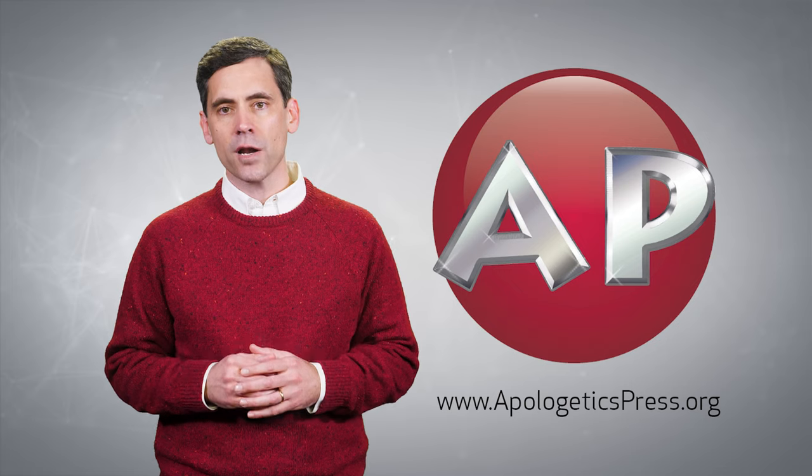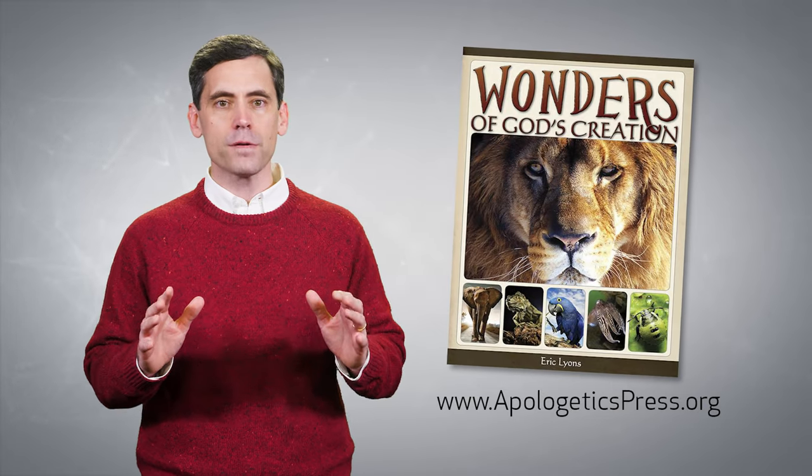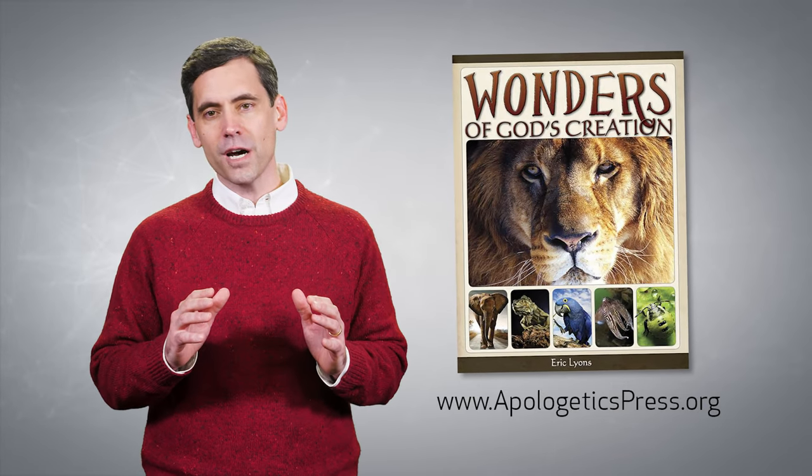If you would like to know more about the design argument for the existence of God, visit us at apologeticspress.org. Consider our book, Does God Exist?, as well as our 92-page, full-color hardback book for children, titled Wonders of God's Creation.